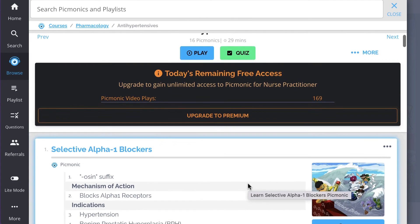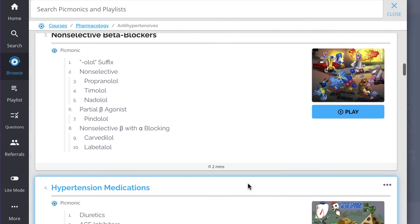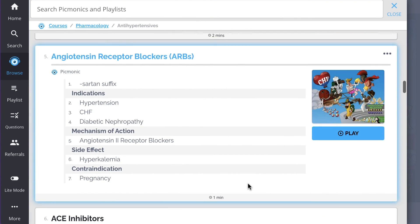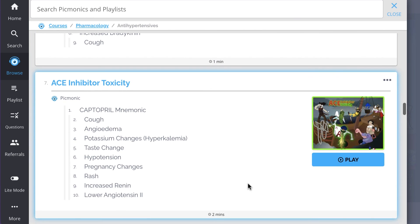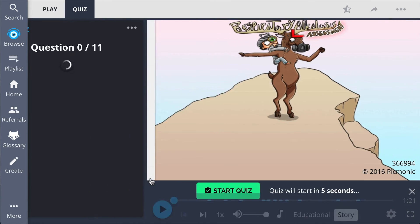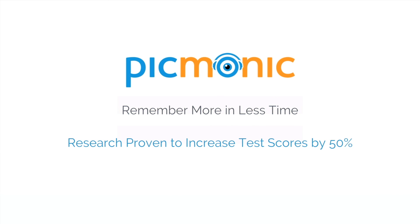Everything from selective alpha-1 blockers, selective beta-1 blockers, non-selective beta blockers, hypertension medications, angiotensin receptor blockers, and so much more — so you can lock down on everything you need to know forever. Play, quiz, and spaced repetition: efficient, effective, and research proven to increase exam scores.